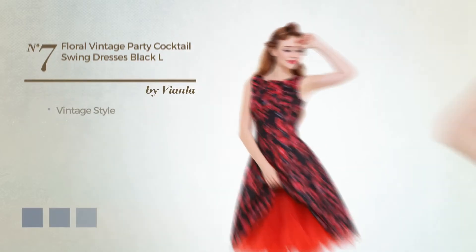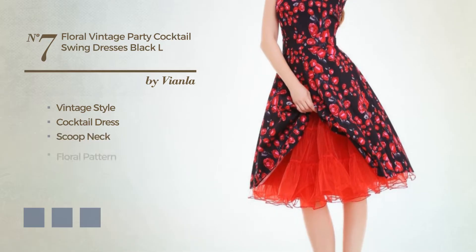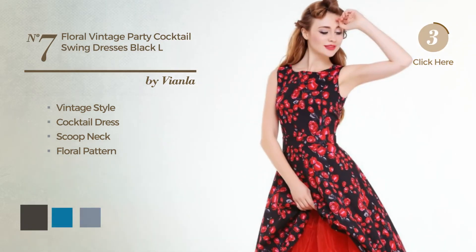Number seven: a vintage look in this cocktail dress featuring a scoop neck with a floral pattern, made of body-warming fabric. Available in ten color variations, for instance black, ink blue, jay, and button blue.